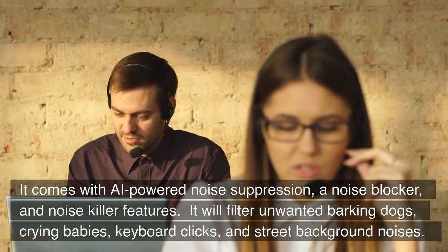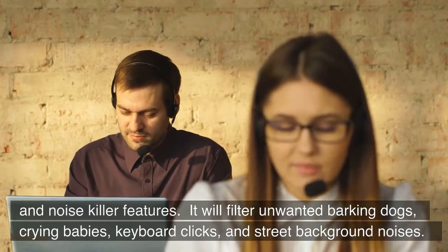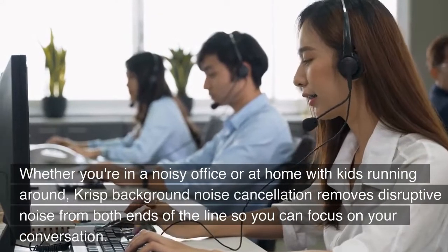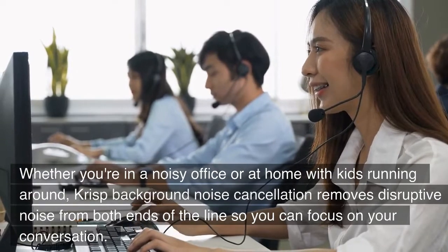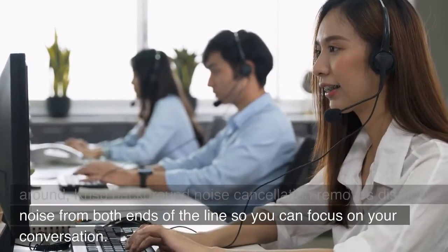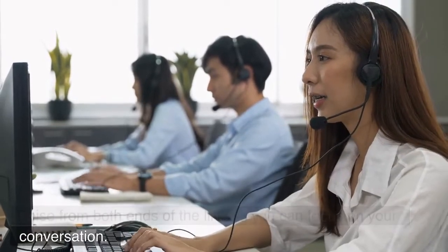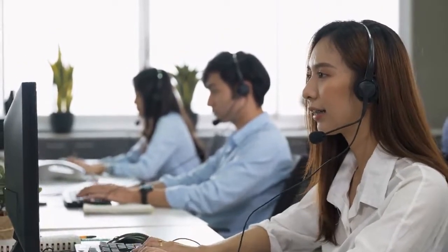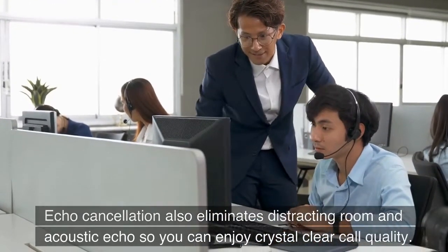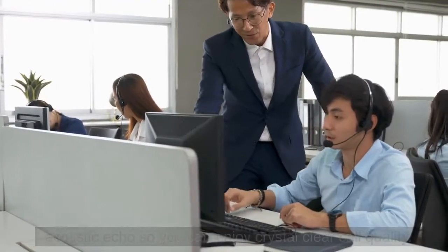Crisp will filter unwanted barking dogs, crying babies, keyboard clicks, and street background noises. Whether you're in a noisy office or at home with kids running around, Crisp background noise cancellation removes disruptive noise from both ends of the line so you can focus on your conversation. Echo cancellation also eliminates distracting room and acoustic echo so you can enjoy crystal-clear call quality.